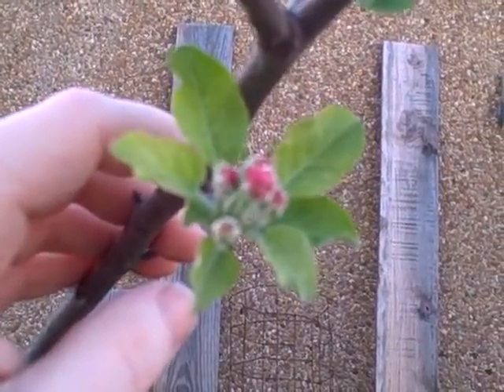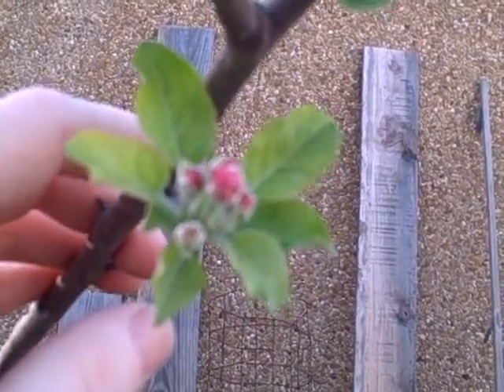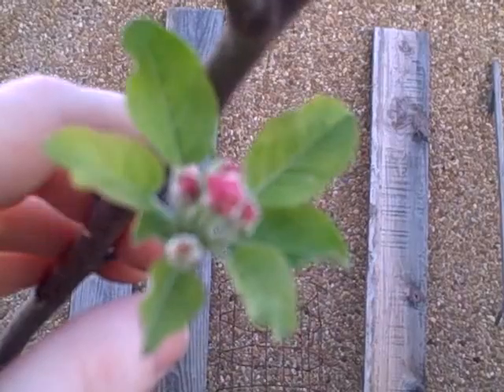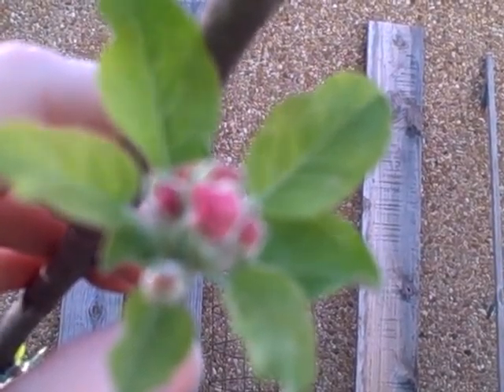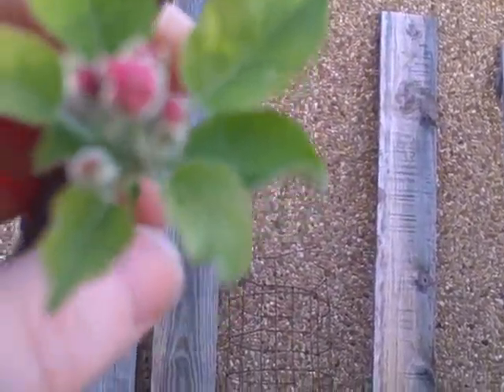Hi, and welcome back to Pittman's Pumpkin Patch, Pittman's Garden Patch. It is March the 29th, 2016, and you, my friends, are getting to see for the first time — like I am — apple blossoms, the beginning of apple blossoms, or flowers, on my apple trees for the first time. I'm so excited — yes!